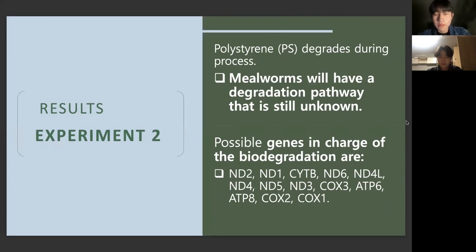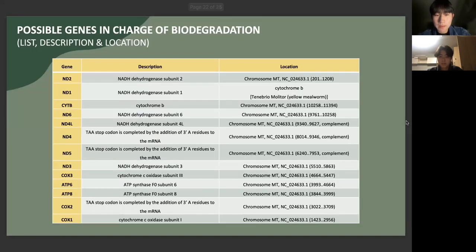According to the reference, polystyrene degrades within the process. Therefore, mealworms will have a degradation pathway that is still unknown. The possible genes in charge of the biodegradation are as follows: ND2, ND1, CYTB, ND6, ND4L, ND4, ND5, ND3, COX3, ATP6, ATP8, COX2, COX1. This table shows the list, description, and location of the possible genes in charge of biodegradation.